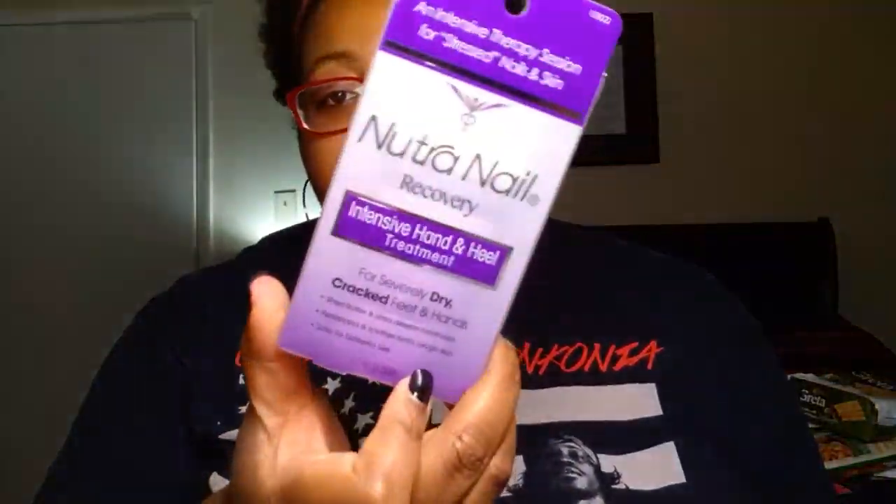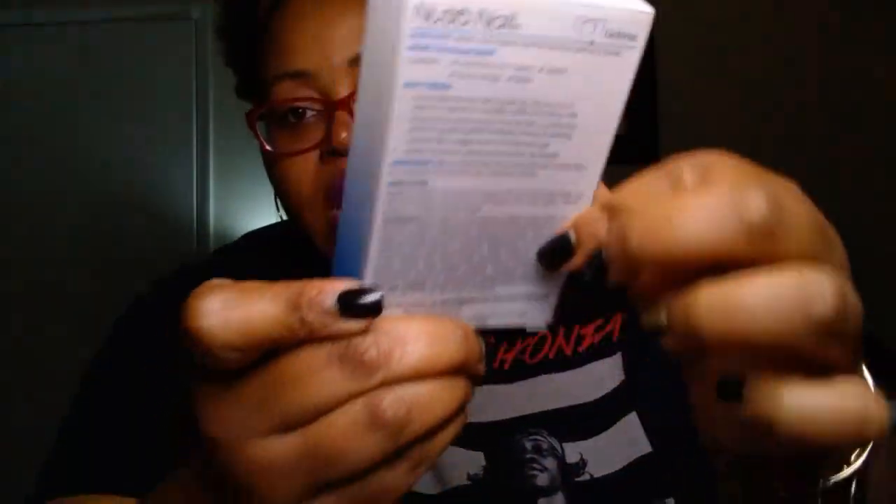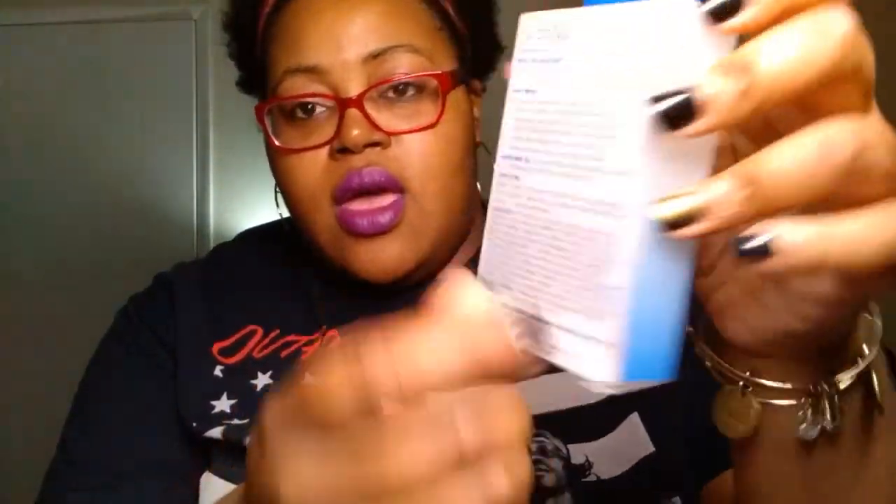We also picked up the Neutra Nail Defense — the vitamin-infused shield. It strengthens and protects and coats nails with a clear bond. This is for your nails — it's like a polish bottle from the Neutra Nail brand, applied like a nail polish.